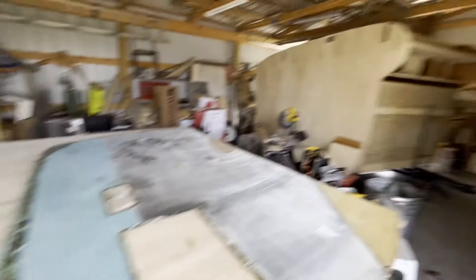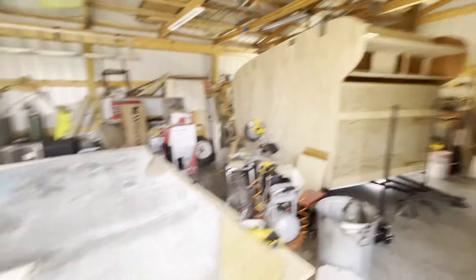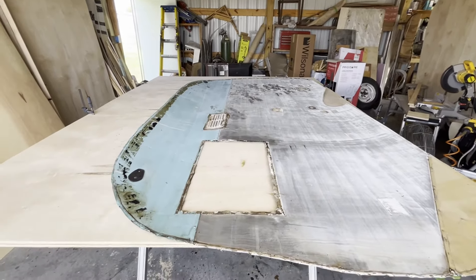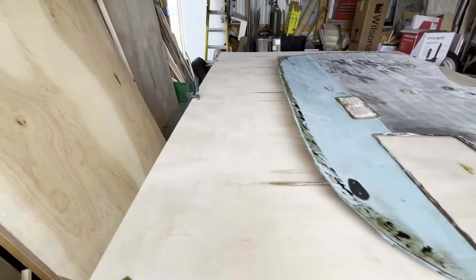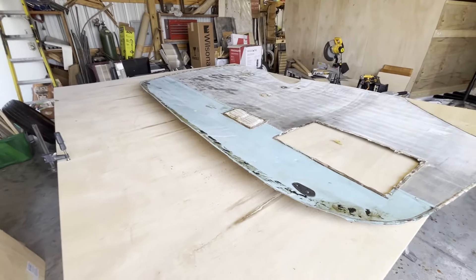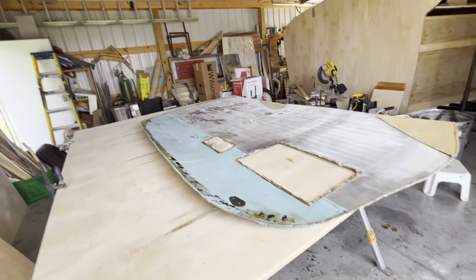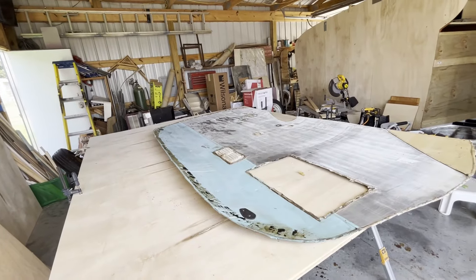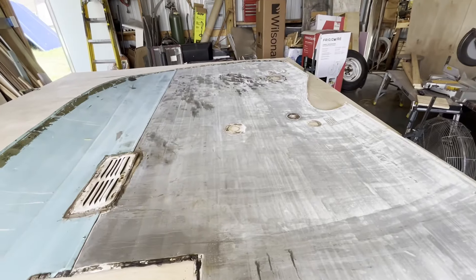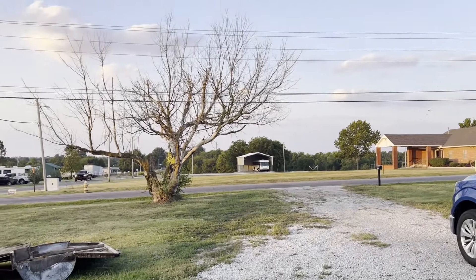We are going to stain them the same as we did the interior of that Scotsman, so you don't need to watch me cut this out — you've seen me do it many times before, basically every camper that's come in here. Once I get the stain on this, I'll bring you back.